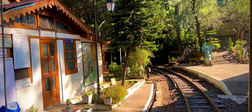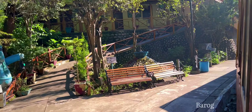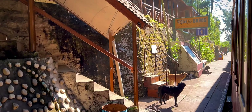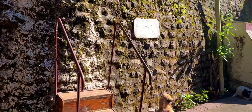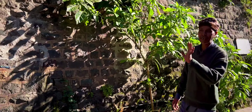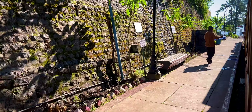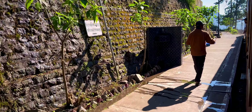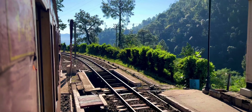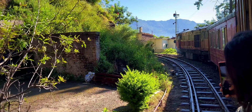Barad Railway Station is located in the Solon district of Himachal Pradesh, India. It's a quaint and picturesque station on the Kalka-Shimla Railway line, renowned for its scenic beauty and historic significance. The station is named after the British engineer Sir Barad, who was involved in the construction of the railway. Set amidst the hills, it offers beautiful views and a tranquil atmosphere, making it a popular stop for tourists traveling between Kalka and Shimla.